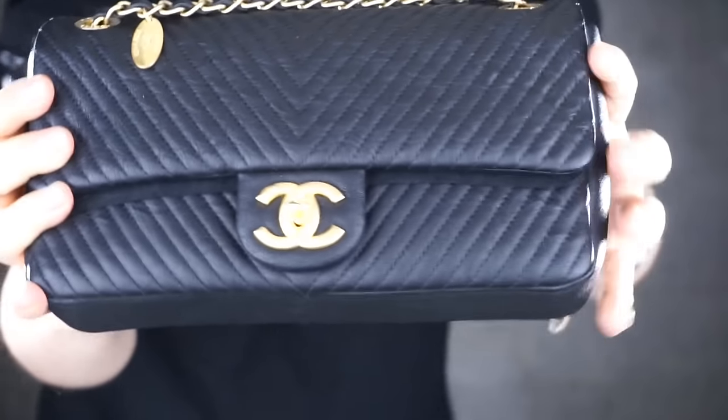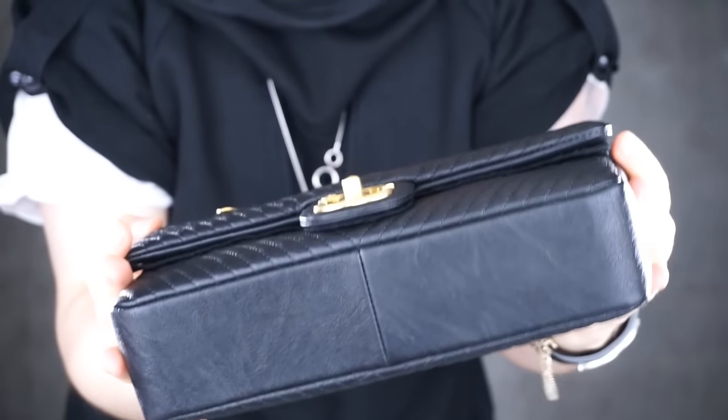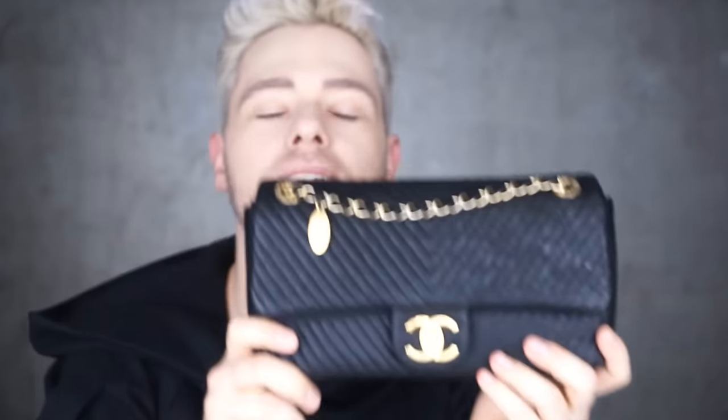The seasonal bag is the Cruise 2016 single flap chevron in aged lambskin leather. Some people say it's cow skin, but the Chanel website states it's lambskin. This bag is available in a smaller size — the one showcased on the Chanel website is the yellow version. When you visit Chanel boutiques during the Cruise 2016 period, you can see on the iPads the entire range, including this slightly bigger size. I'll trust the Chanel website on this one.